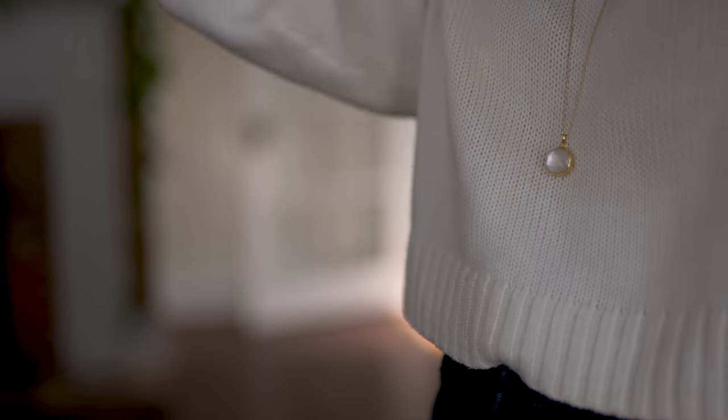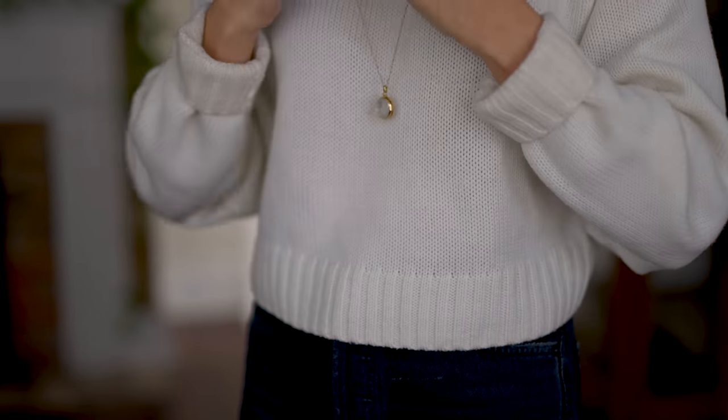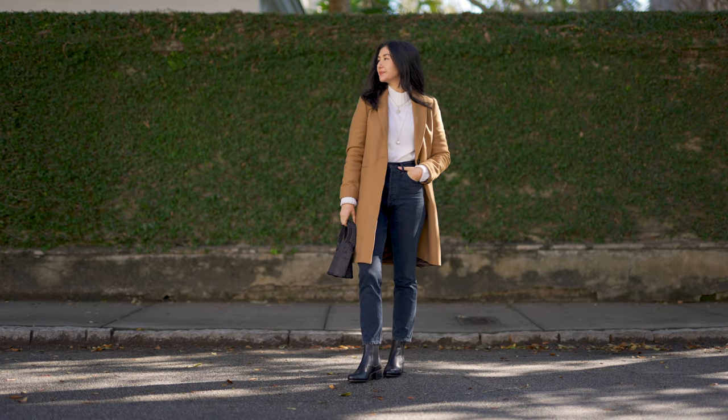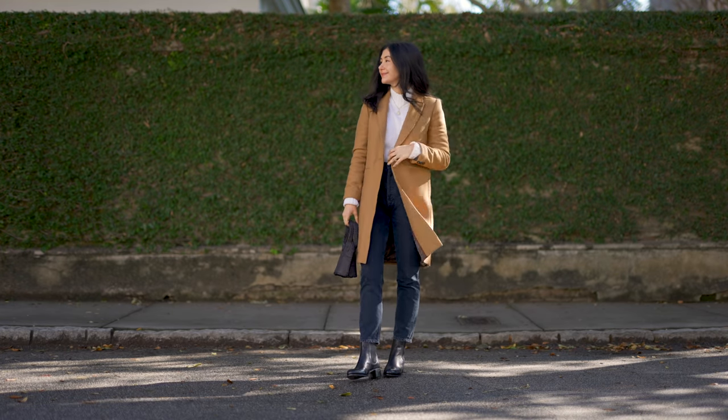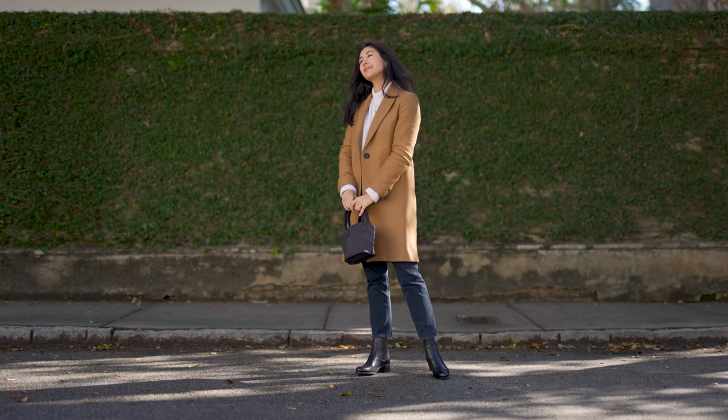The first outfit I've styled is a really cozy, kind of cropped but a little bit chunky cream sweater. I love wearing this with jeans or pants — I have a variety that this goes really well with. And then ankle boots, some layered jewelry of course, and a camel coat thrown over top.